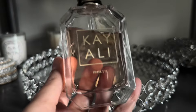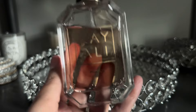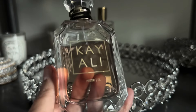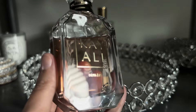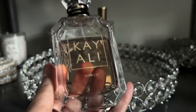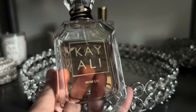Next up from Kayali I have Musk 12. This is a really beautiful, sweet, light, skin-like musk that I think is just perfect for bedtime as well as pretty much any time of day when I want something soft, comforting, and very non-perfumey. This is one of the ones I reach for.